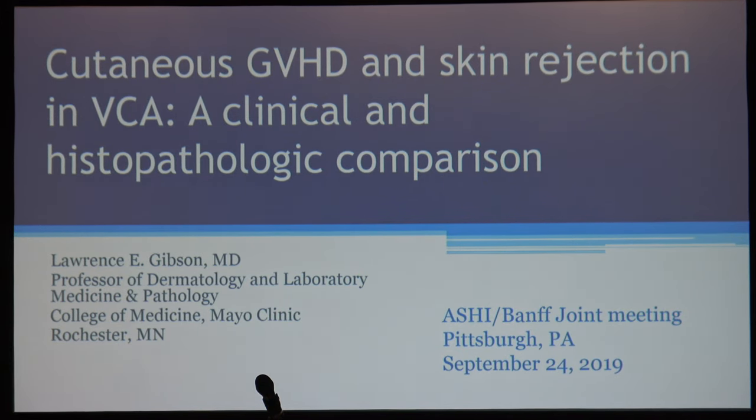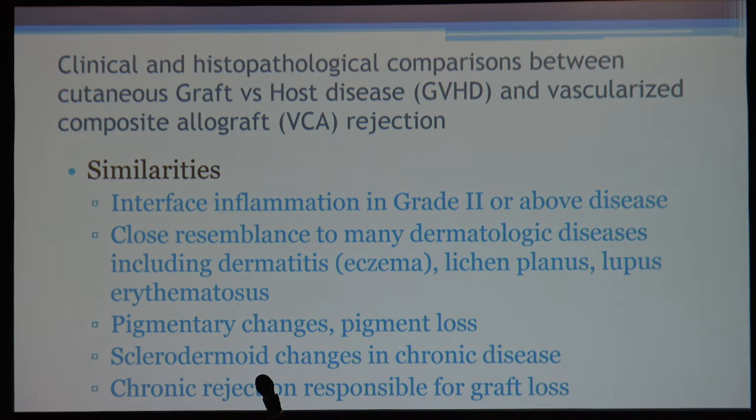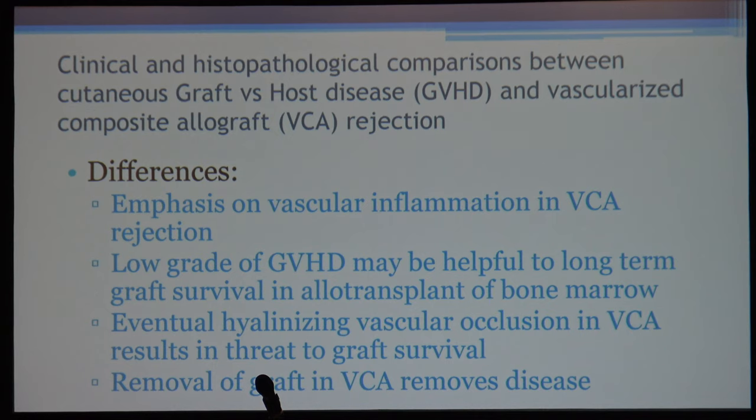Dr. Gibson from the Mayo Clinic covered cutaneous GVHD and skin rejection. There are obvious similarities between rejection in VCA and GVHD — both have interface inflammation, eczema-type changes, lichenoid lupus-type changes, pigmentary changes, and possibly chronic rejection developing from these findings. However, there are differences. Vascular inflammation cuffing the vessels is a key feature to look at in VCA, and low-grade GVHD may actually be beneficial for long-term graft survival in bone marrow allotransplantation. Hyalinized vascular occlusion in VCA can threaten graft survival, and removal of the VCA graft can eliminate GVHD-type changes seen in some VCA patients.